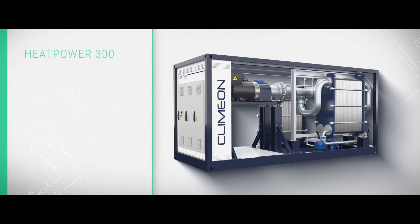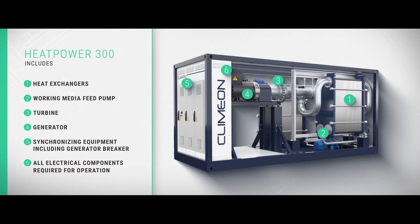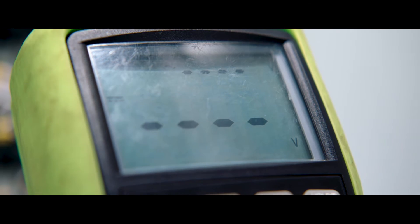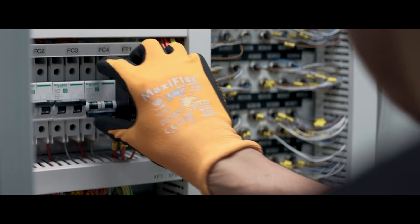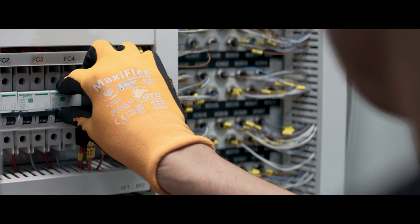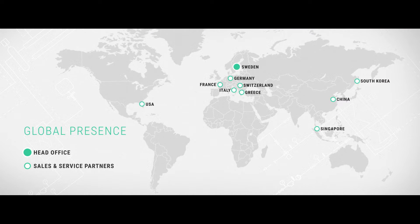The Heatpower 300 unit includes all necessary components for seamless installation and autonomous production of sustainable electricity. The machine comes pre-assembled and is fully tested before delivery. We sell our product, spare parts, and near-product services, and our global partners ensure support is never far away.